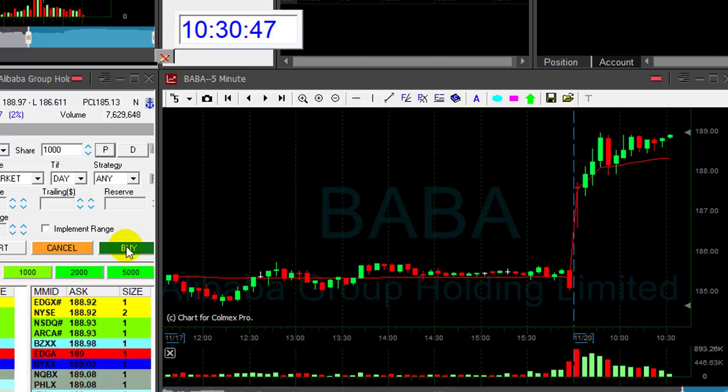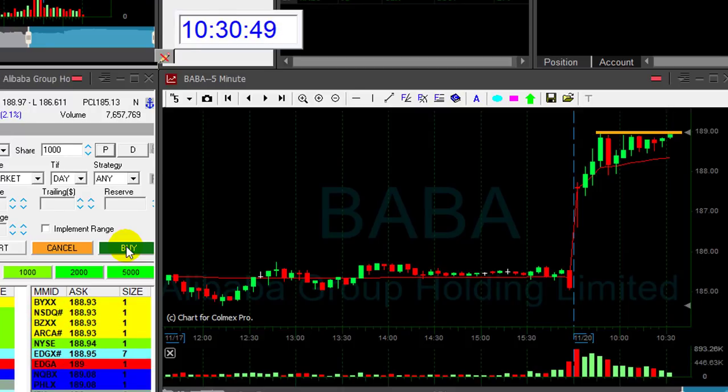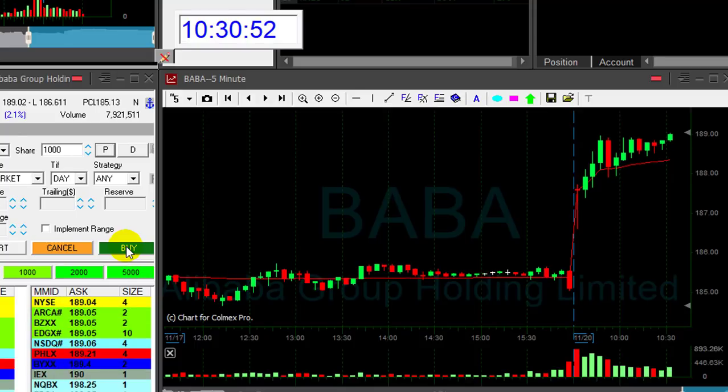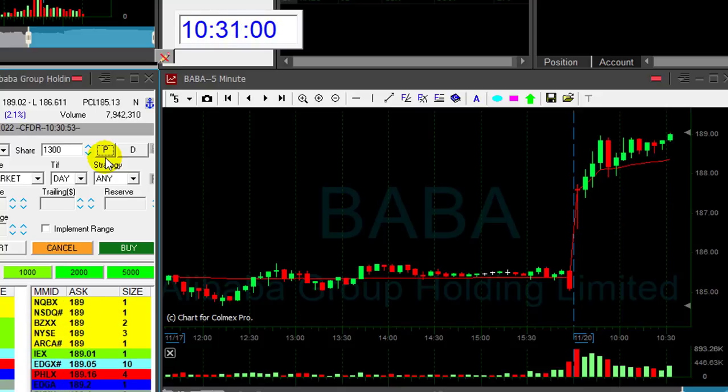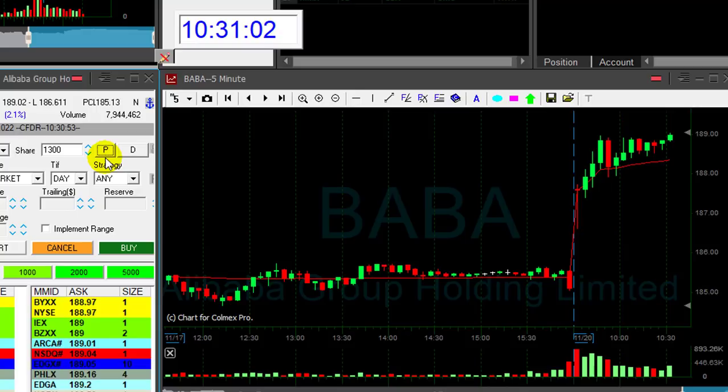Look at BABA getting close to 189 — I'm about to go long. 1,000 shares if it moves over 189. Now, just moved over 189. Remember the daily, remember the intraday formation — it looks perfect, a lot of people are following it. It should succeed.